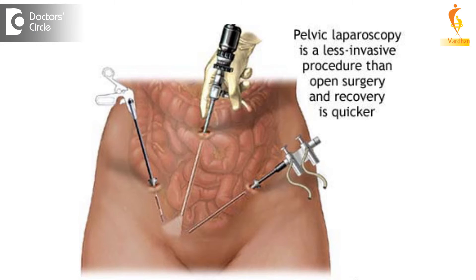PCOD ovarian drilling is performed under general anesthesia. We pass a small telescope through a 10mm trocar with a cut made above the umbilicus, and through the telescope we visualize the uterus, ovary, and the tube. What is seen laparoscopically is that the ovaries will be very big, large, and pearly white — both ovaries together will be bigger than the uterus. The ovaries are typically polycystic, with a very thick, pearly white capsule.